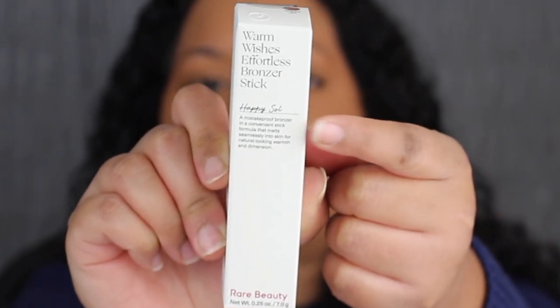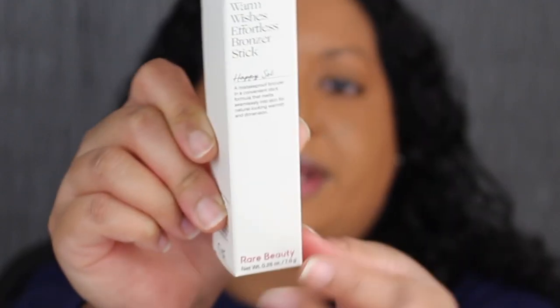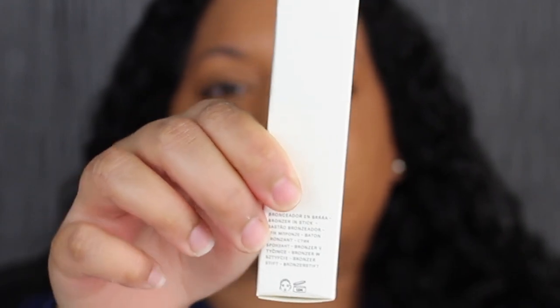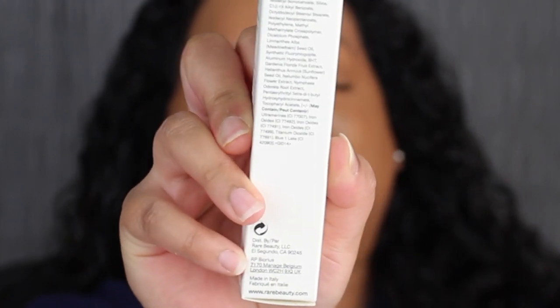In the middle you have the shade name — this is in the shade Happy Soul. You have a little description and then it says Rare Beauty. You get 0.25 ounces or 7 grams of product. On this side of the packaging, it states it has a 12-month shelf life. On the other side, you have the list of ingredients and it states that this was made in Italy.